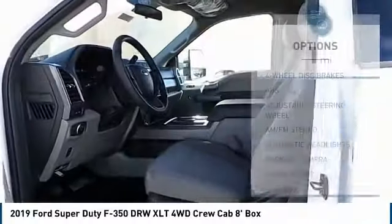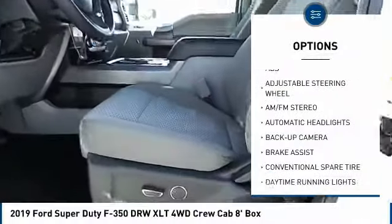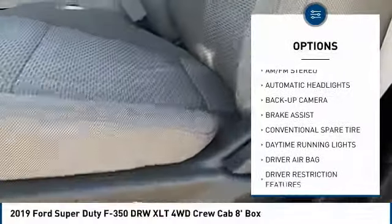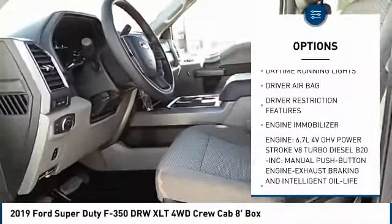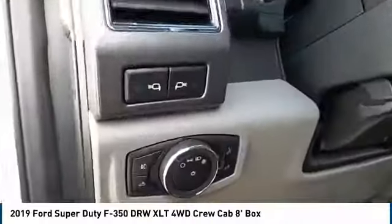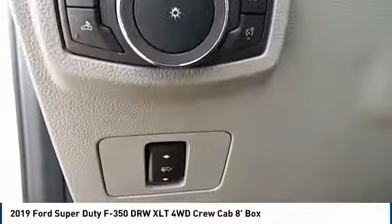Here are some of this vehicle's great options: traction control, anti-lock braking system, tow hitch, back-up camera, adjustable steering wheel, driver airbag, power steering, four-wheel disc brakes, four-wheel drive, AM FM stereo radio.